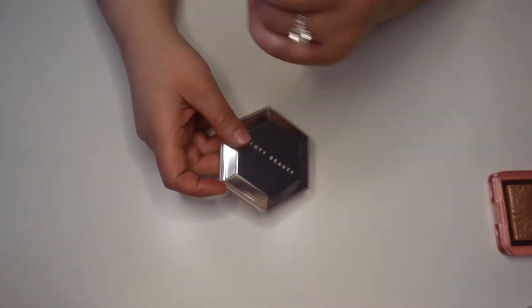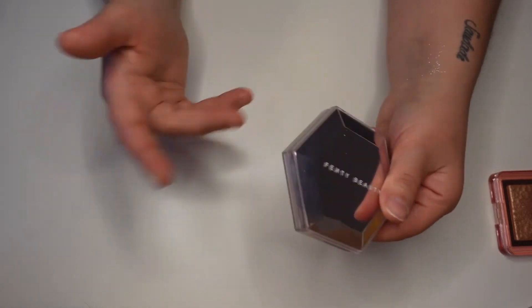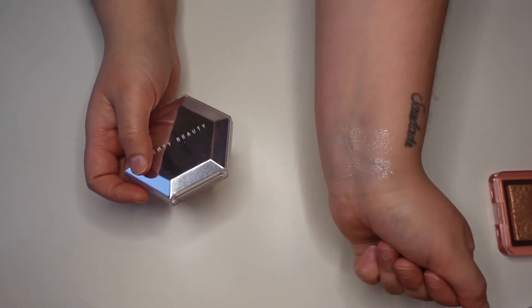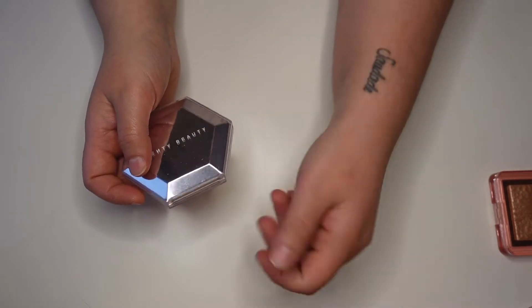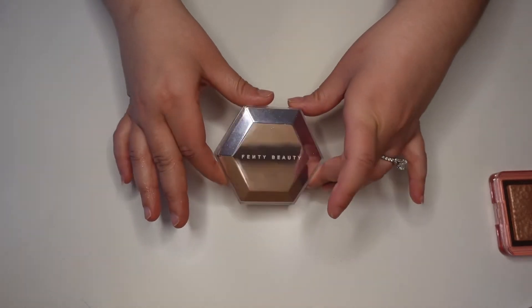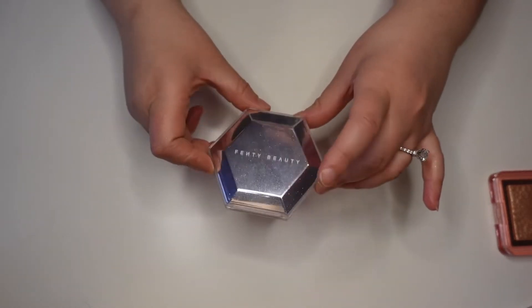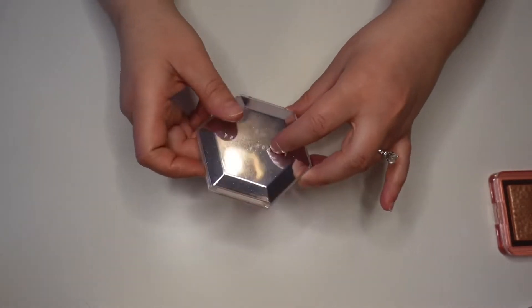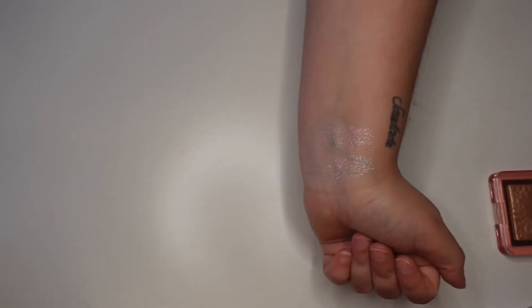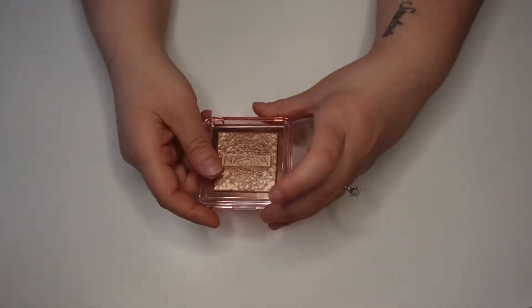So that's a good dupe idea — if you have Boxycharm and catch that one in the Boxy pop-up, or if it's on sale. You do get six products in there, and these are definitely pretty much exact dupes. I wanted the other color — the gold one — they were on sale on Black Friday but the coppery cognac candy one was half off while the gold one wasn't. I definitely want the gold one in that formula because I love a sparkly highlight.